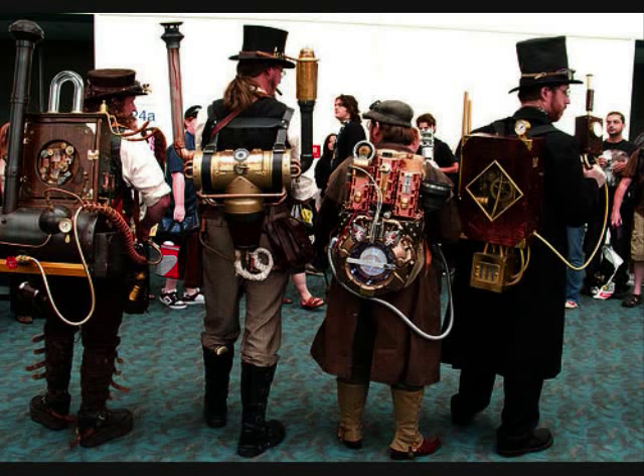From clothes to motorcycles, people have been turning things into steampunk fashion, adding clock gears, copper piping, and metallic paint. It seems mostly all about the clothing, though, and how you dress.